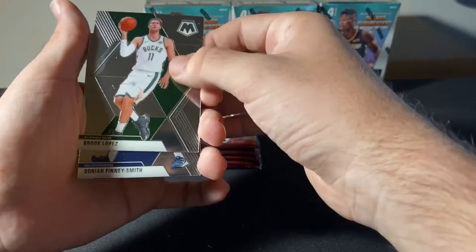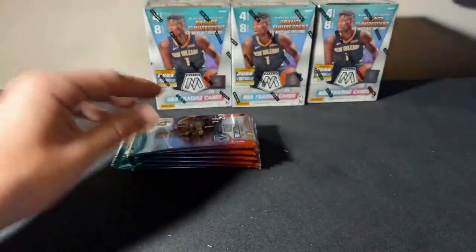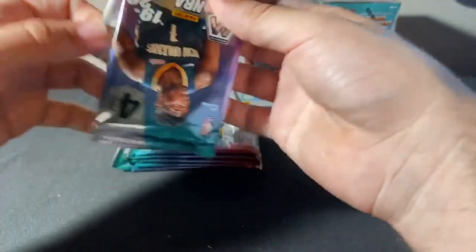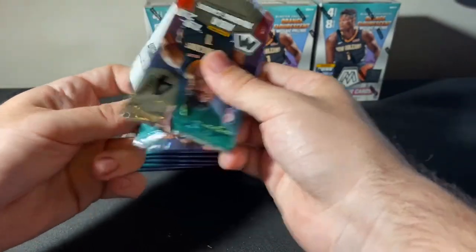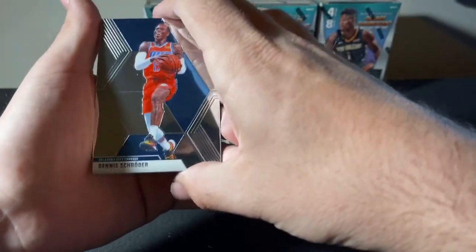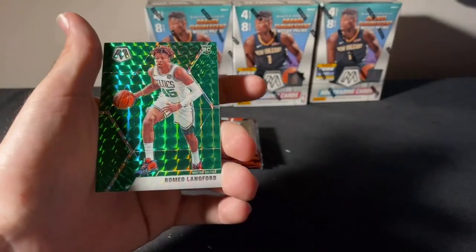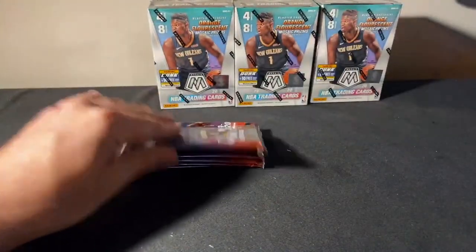Brooke Lopez, Dorian Finney-Smith. Stephen Marbury Old School for our Suns. Nikeil Alexander-Walker. We're just doing group breaks on them. Auctions just ended for our second break for the night, which is our 9:30 break. We will have more of these coming up throughout the week — one on Wednesday, two on Friday, and then some mixers throughout the weekend as well.